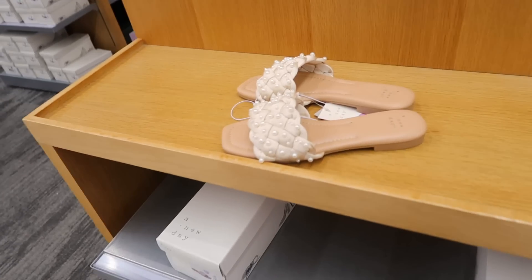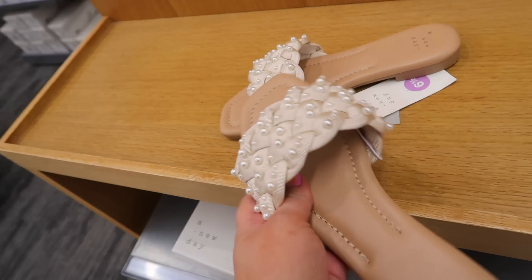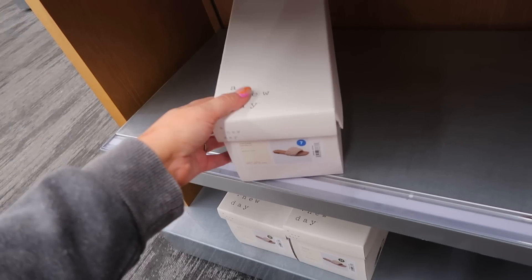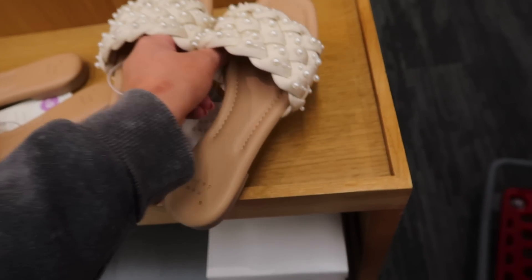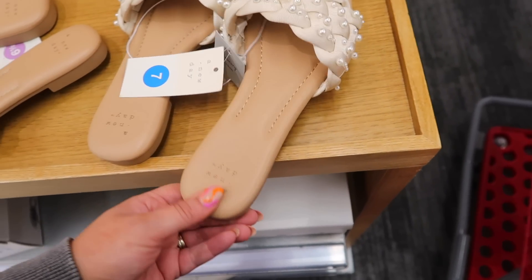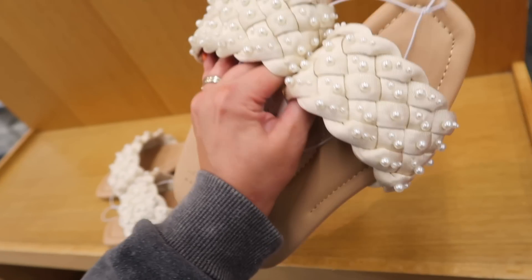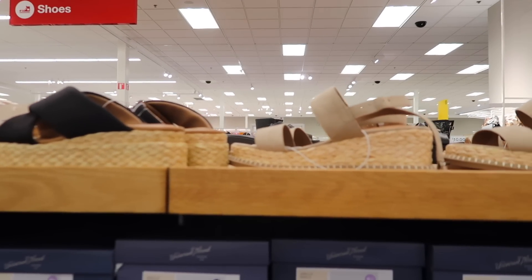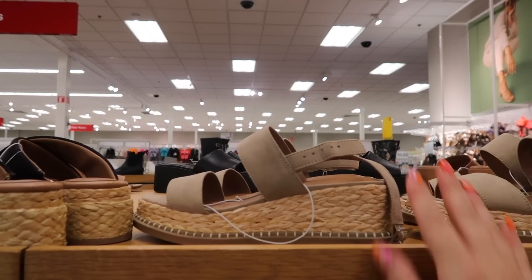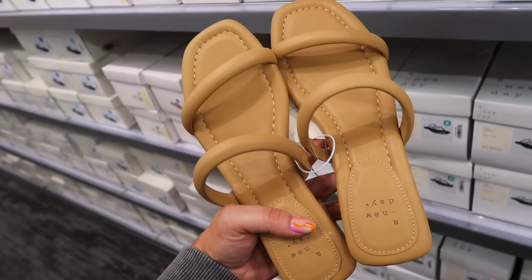We're in shoes and I saw these on Instagram — they have the pearl detail again and I love it! They have a seven, I might be able to make it work, but I'm usually a seven and a half. They're a little snug so I'll see if another store has them or I'll just order online. There are also lots of cute little platform sandals and wedges — I really like the Joelle heels, and this nude pair has a little block heel. These are the Annie sandals.